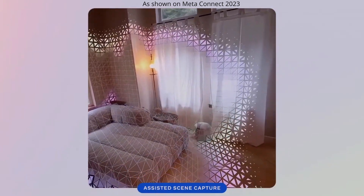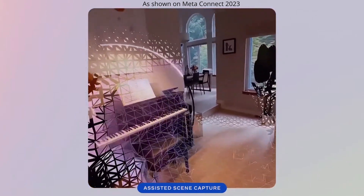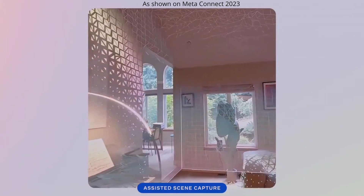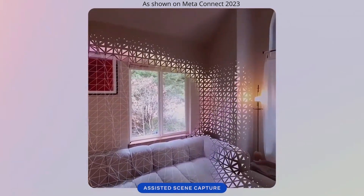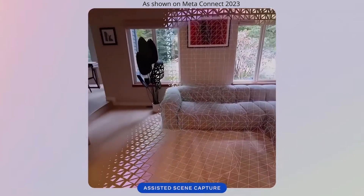Yesterday we saw Meta Connect 2023 and I was super excited — I already pre-ordered mine. This is a very important moment for me personally because I've been waiting for a high quality mixed reality experience for a long time, and with the Quest 3, it's going to be my first opportunity. I haven't got the Quest Pro.